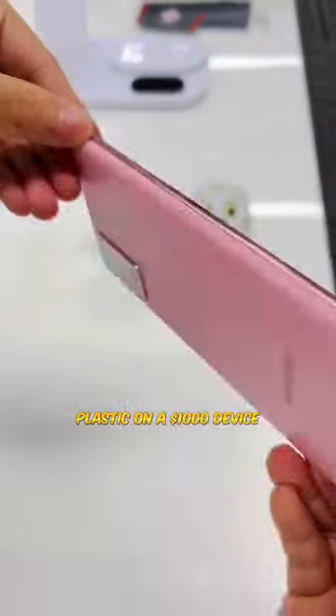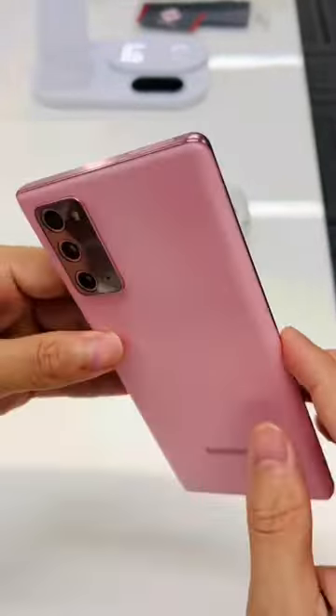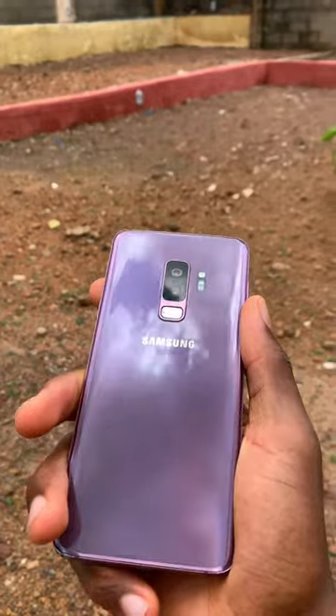Plastic on a $1,000 device — how stupid. Gorilla Glass 5 from 2018 on the front, a Full HD 60Hz AMOLED display, which was just bad. I mean, my Galaxy S9 Plus has a 2K AMOLED display and that device was released back in 2018.